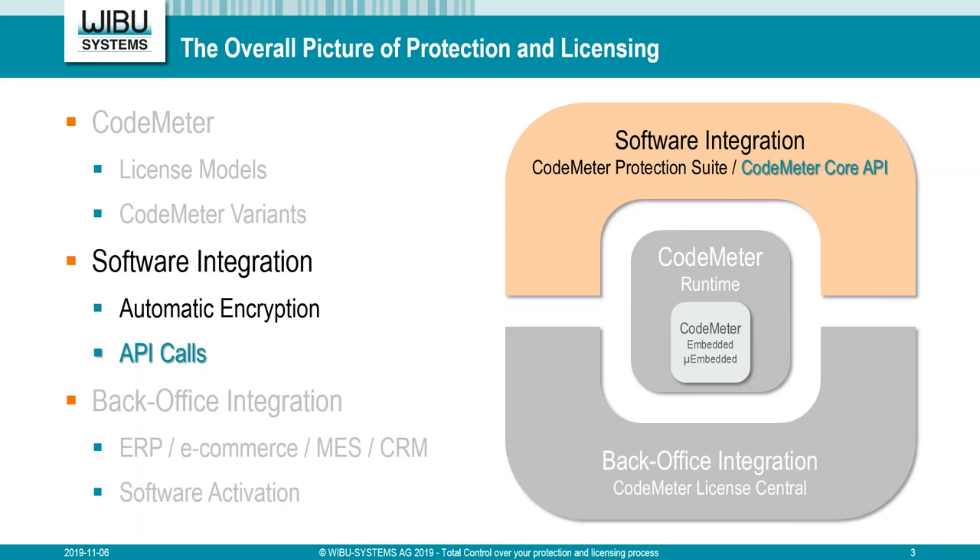The third part of CodeMeter is back office integration — how to integrate CodeMeter in your workflows and processes, like automatically creating licenses from an ERP system, e-commerce system, online activation via software activation wizard, or license portal. This is not the focus of today's webinar. Today we will focus on the integration, and mainly on the API part.